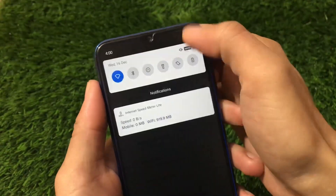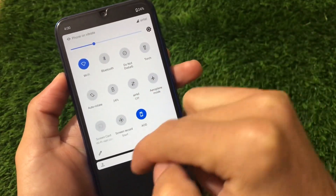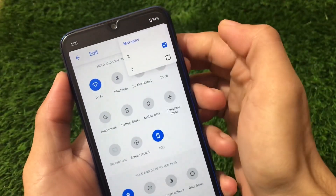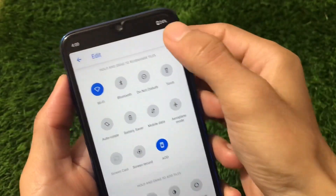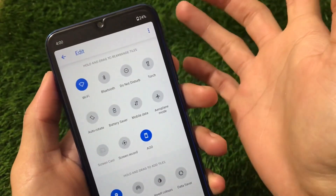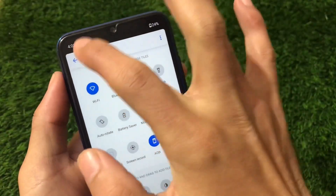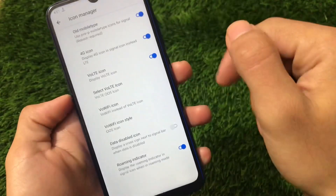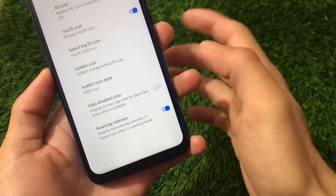One bug I noticed on the Redmi Note 8 — the quick setting rows are currently set to three, but when I try to change it to a maximum of two rows, it still shows three rows. This might be a device-specific bug. Other things like Wi-Fi, Bluetooth, etc. are working fine with no major issues. VoLTE and VoWiFi icons are both working, and the data disabled icon can be enabled or disabled.